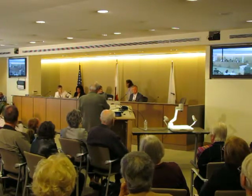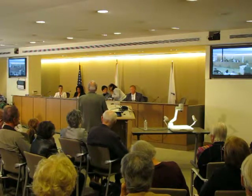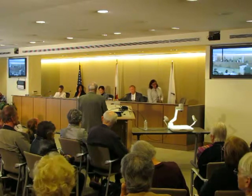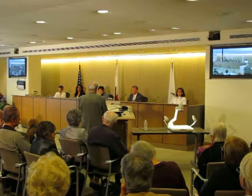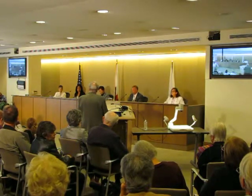Good afternoon, commissioners. My name is John Casey, and I'm a long-term resident of San Francisco, although I'm not a native. I'm here supporting 8 Washington because of the many public benefits that it offers us.